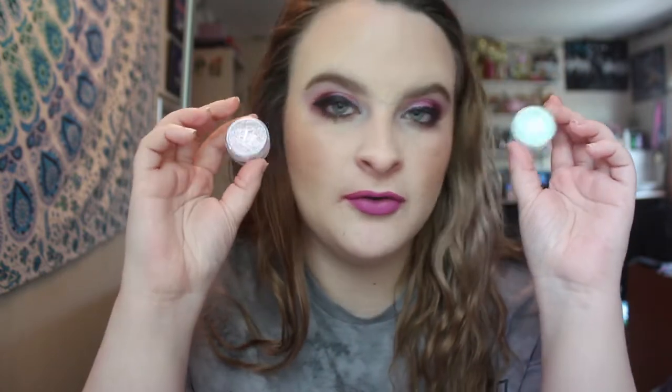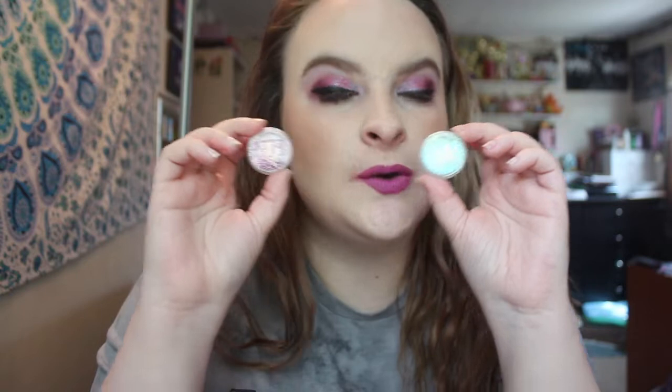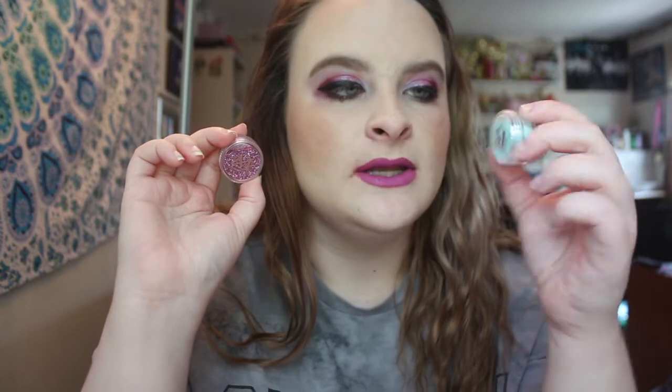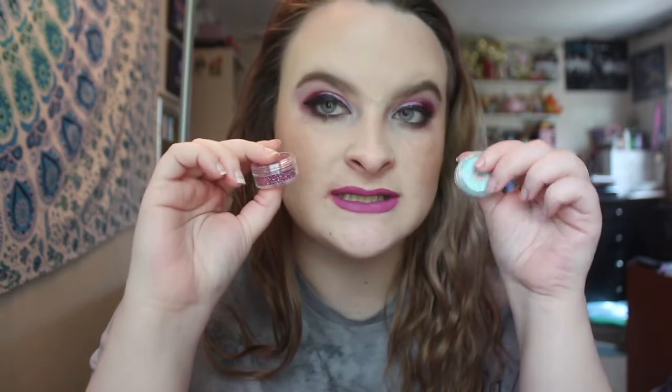I ended up getting two glitters. I've never really messed with glitters before and have no real experience using them. I'm still kind of scared I'm going to get them in my eye. I got Rose — a nice pretty pink — and Tinkerbell, which I have used. It's mostly a mint color, really tiny and translucent. Not to say it's not pigmented, but it is a glitter so I don't know the right word for it.